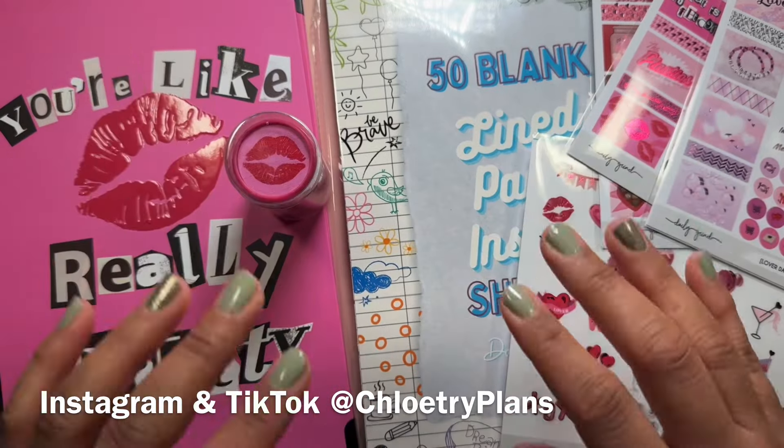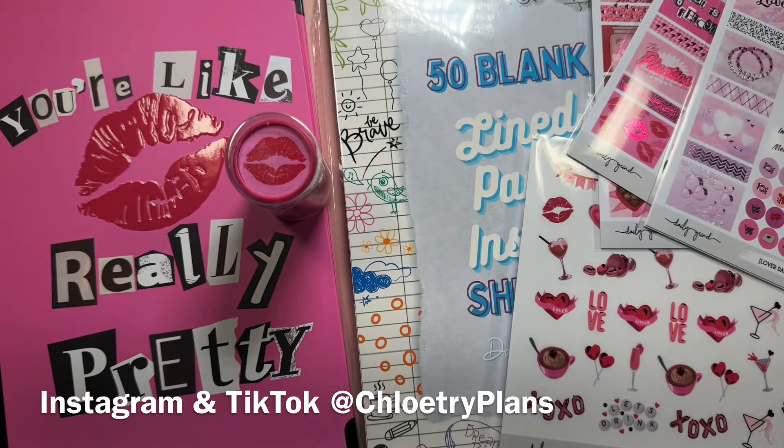Hi planners, thanks so much for tuning in to my YouTube channel. It's me, Chloe, from Chloe Plans, and in this video I'm reviewing the brand new Gal Squad collection from Daily Grind. Let's not waste any time and get right into this video.